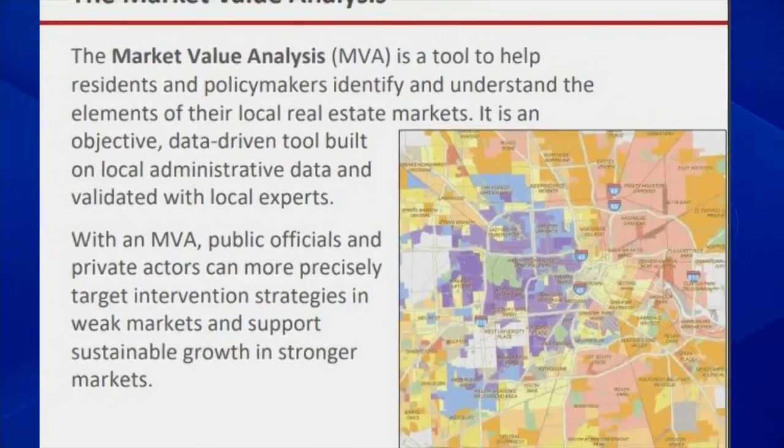Nicole Heyman, Chattanooga's chief housing officer, says the Reinvestment Fund's market value analysis will help focus their efforts. What we learned is what the characteristics of the various markets and sub-markets of Chattanooga are. We identify the areas that are very strong economically and where they are in the city.